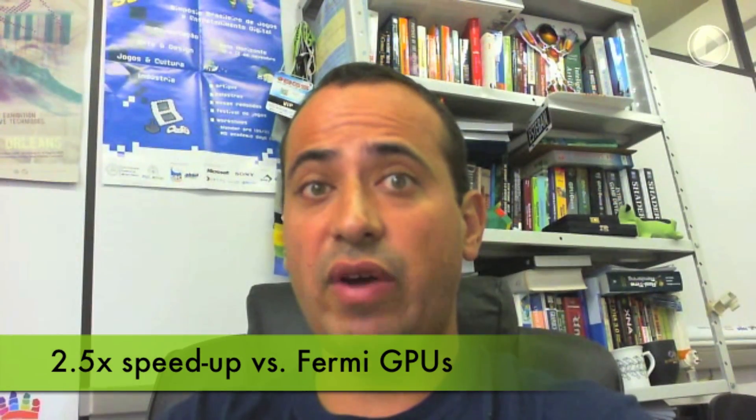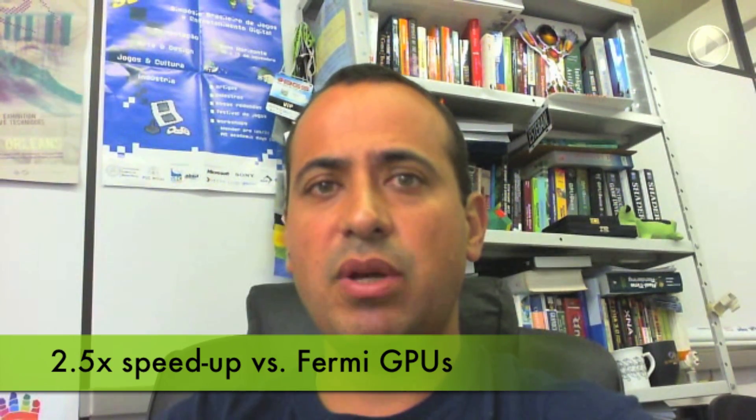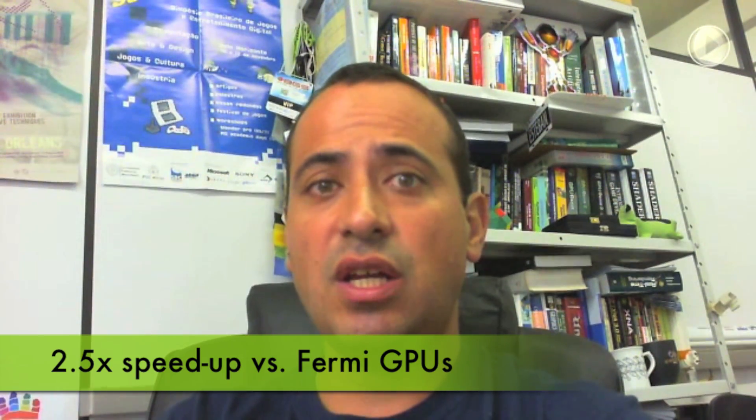These results were very important, not only because of the performance itself, but also because it allowed scientists to run lots of tests in their own personal cluster based on GPUs, instead of requiring the usage of a large and common cluster.